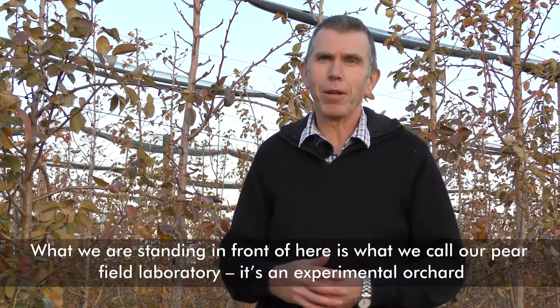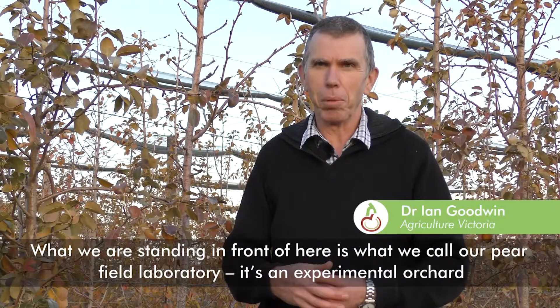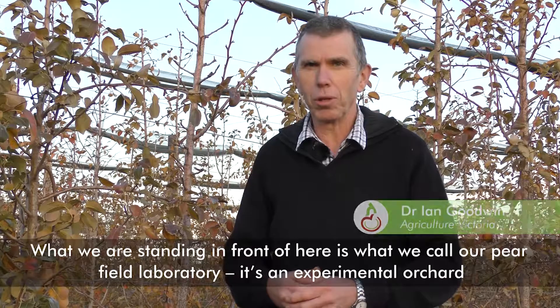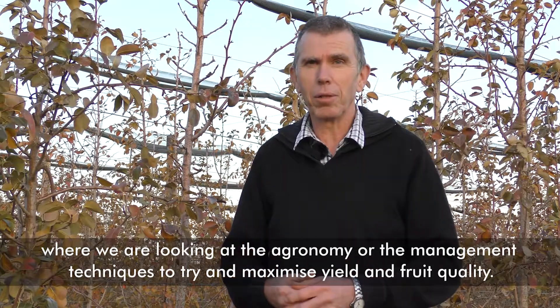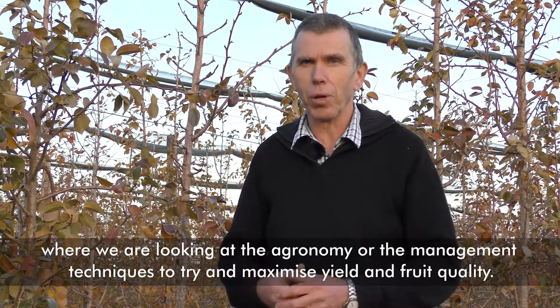What we're standing in front of here is our Pear Field Laboratory. It's an experimental orchard where we're looking at the agronomy and management techniques to try and maximise yield and fruit quality.